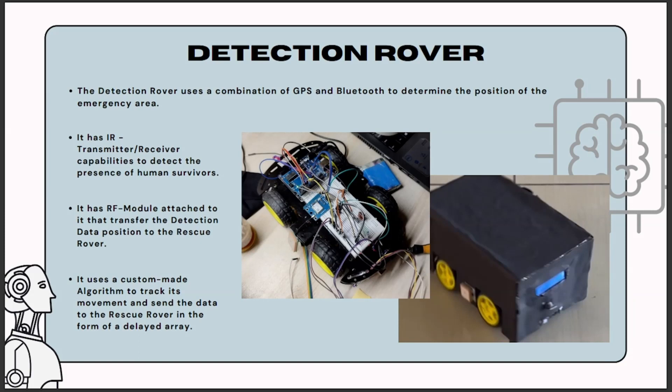An essential feature of the detection rover is its IR transmitter-receiver capabilities. This advanced technology allows the rover to detect the presence of human survivors within the affected area. By emitting and receiving infrared signals, the rover can identify and locate individuals in need of assistance even in challenging environments. To ensure effective communication and data sharing, the detection rover is equipped with an RF module, which transfers the detection data and the rover's position to the rescue rover using radio frequency technology, enhancing the overall efficiency of the rescue operation.